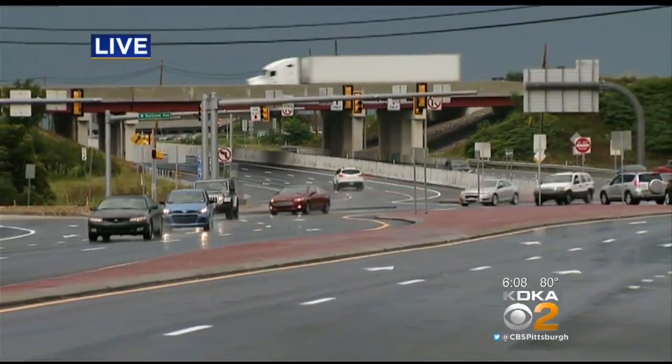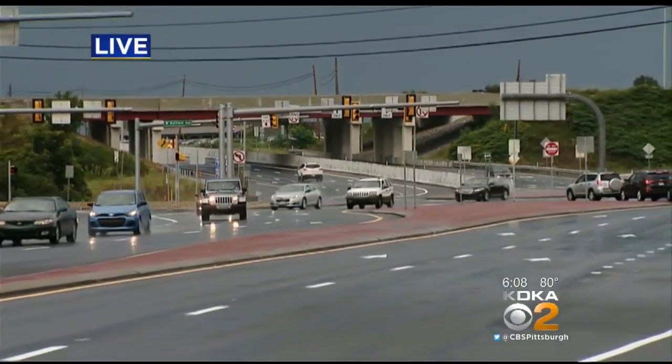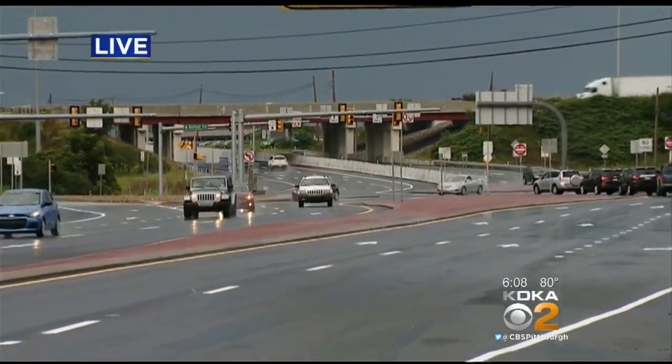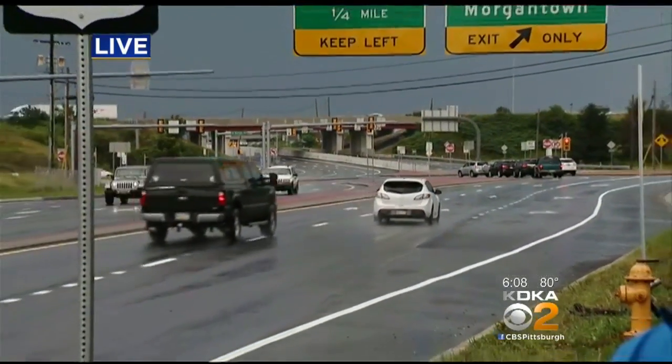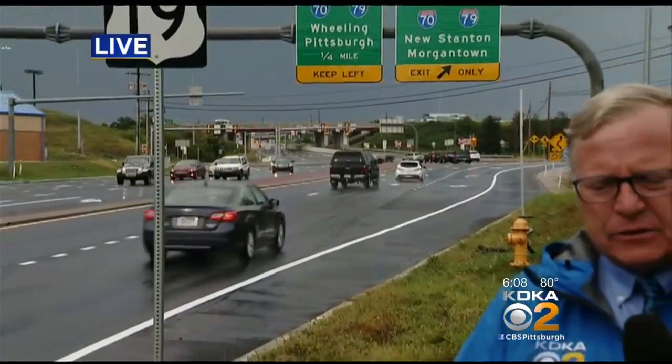While work is actively going on with those three in eastern Pennsylvania, the timetable is a little more vague here in western Pennsylvania. Route 51 and I-70 looks like it would be the first to get an interchange like this. But this has been so successful, PennDOT truly is excited about it. Live in Washington, PA, John Shumway, KDKA-TV News.